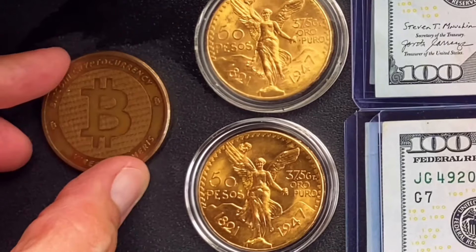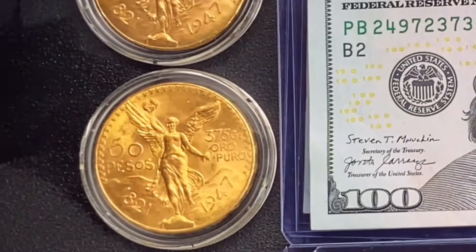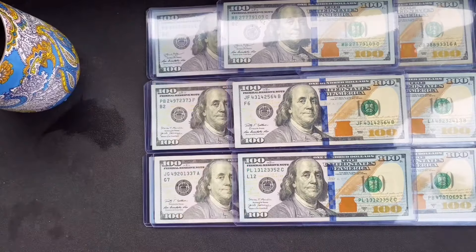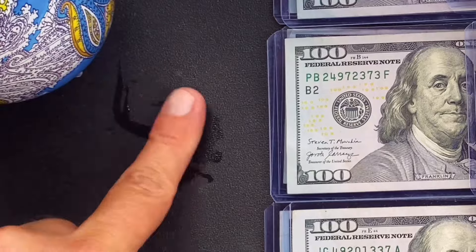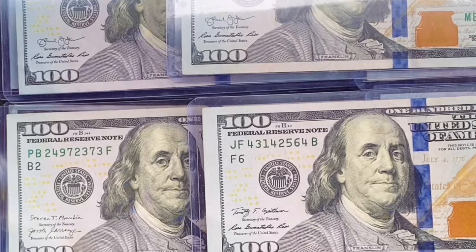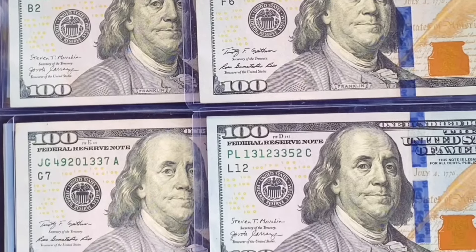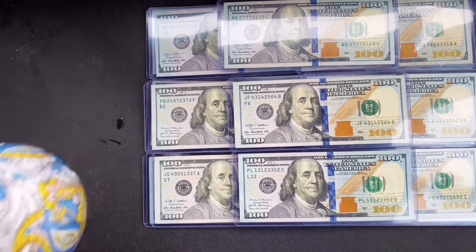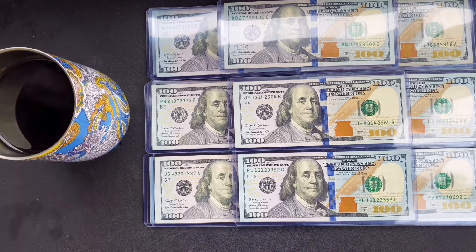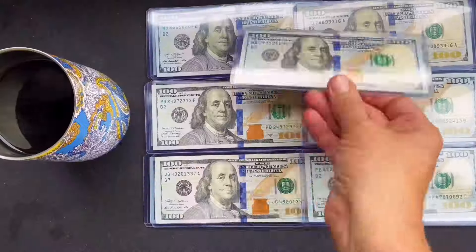I buy these centenarios now and they contain 1.2 troy ounces of gold each. So not only do I have the discipline to stack one-ounce gold coins now, but one could argue that I have 20% more discipline than a person who does that. So why wait and buy these bigger gold pieces? It's simple — you get a lower cost average on gold.